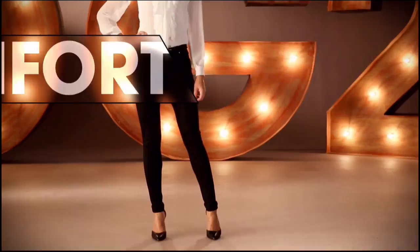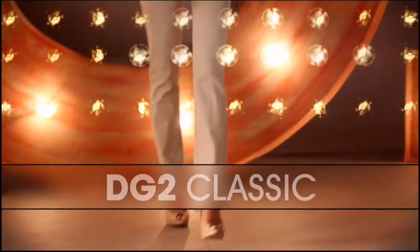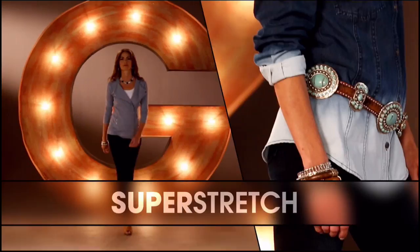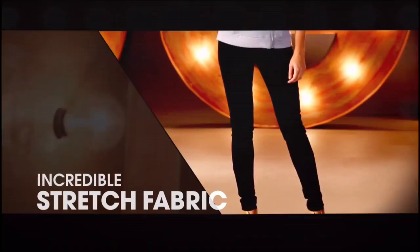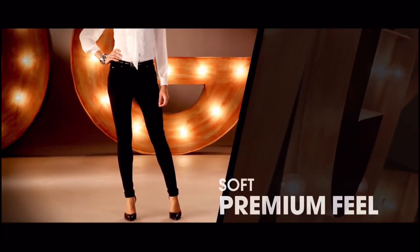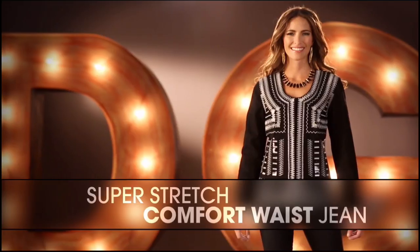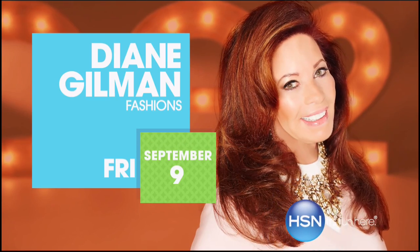DG2 is comfort, stretch, and style. That bootcut classic was the first jean designed, and Superstretch is a technological revolution. The ponty jean makes you look so thin. The comfort waist is going to overtake the world of denim. Once you have that perfect-fitting jean, wait and see how life-changing it is.